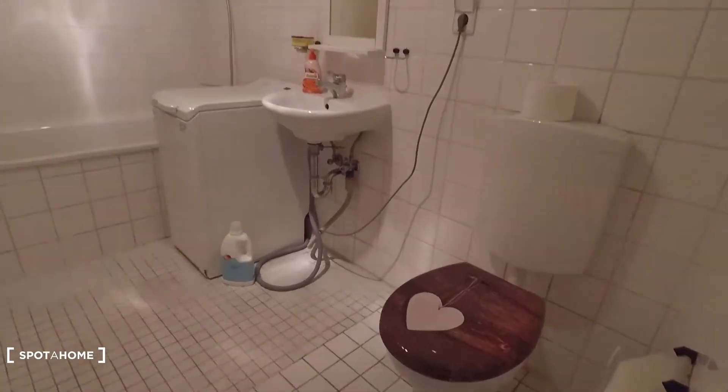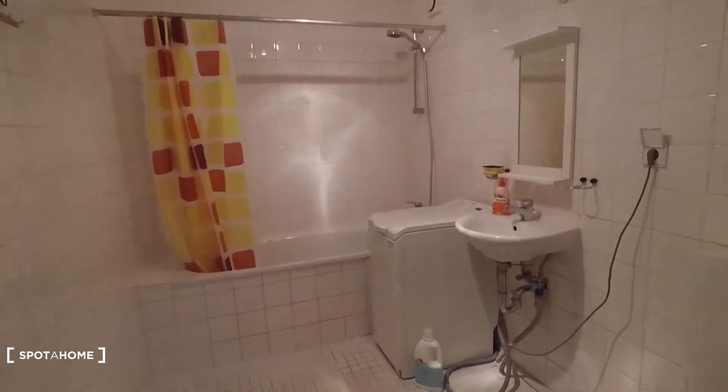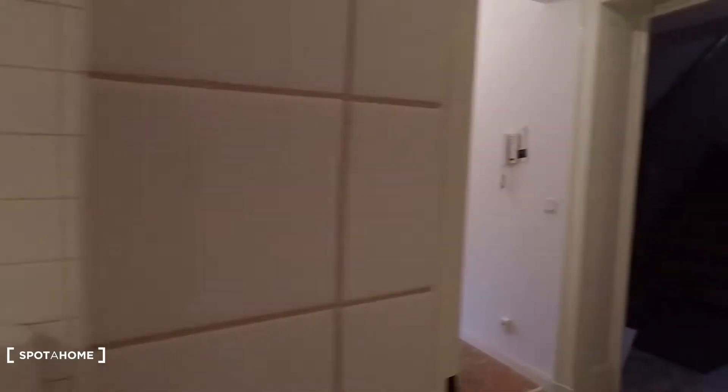You have sink, toilet, bathtub and shower, and the washing machine right there. So it's fully equipped.